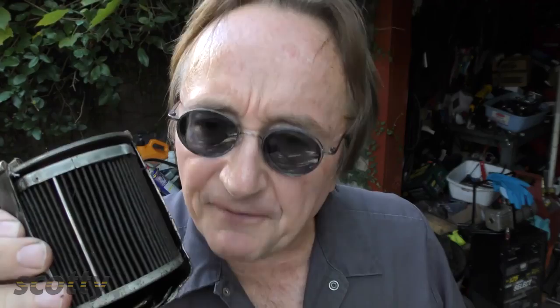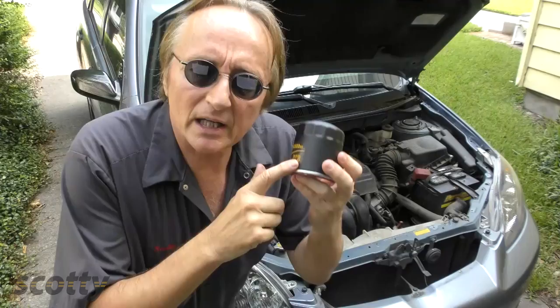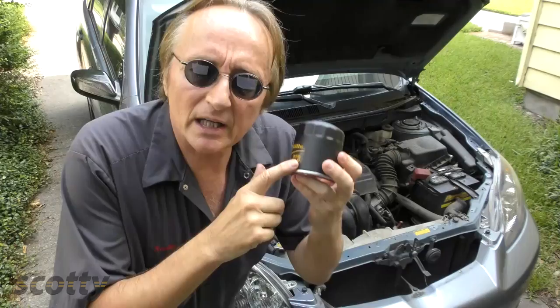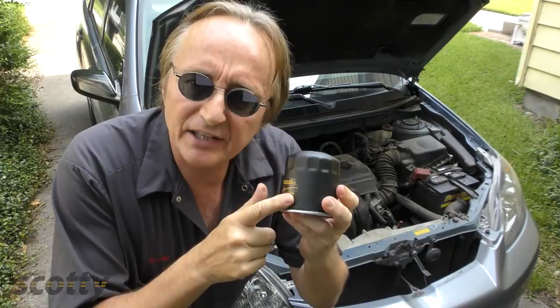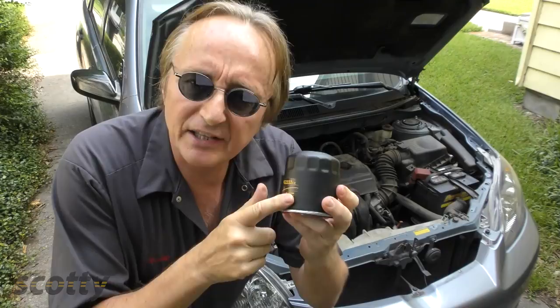Now there are other premium filters out there too, like this Purolator — it's got silicone in it too. But there's a reason I'm buying these Premium Guard filters now, and that's because they cost two to three dollars less. Premium Guard has been making filters and supplying them to professional installers for a long time. Now you can buy these filters yourself, so if you buy closest to who's making it, you're going to get a better price.